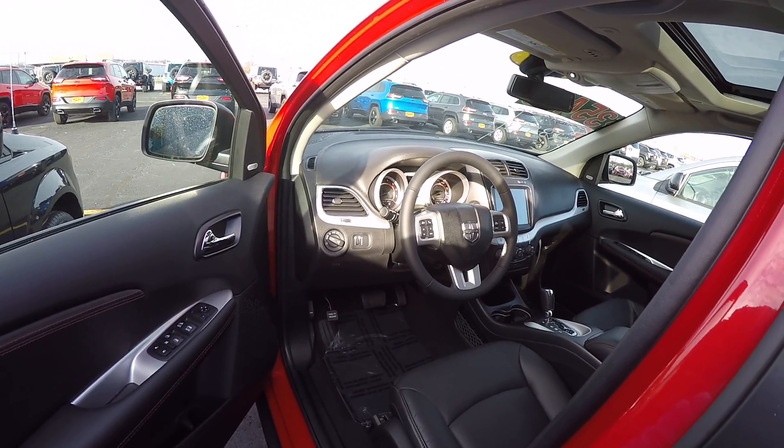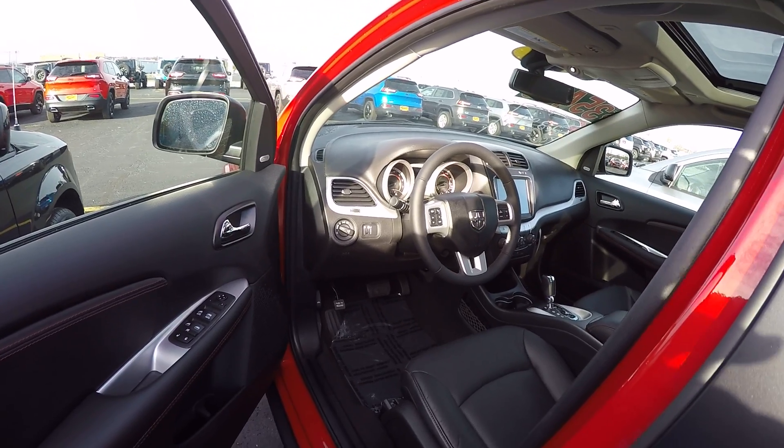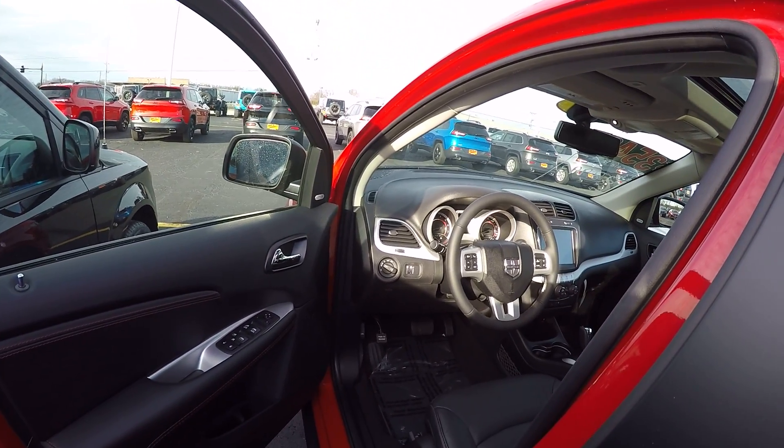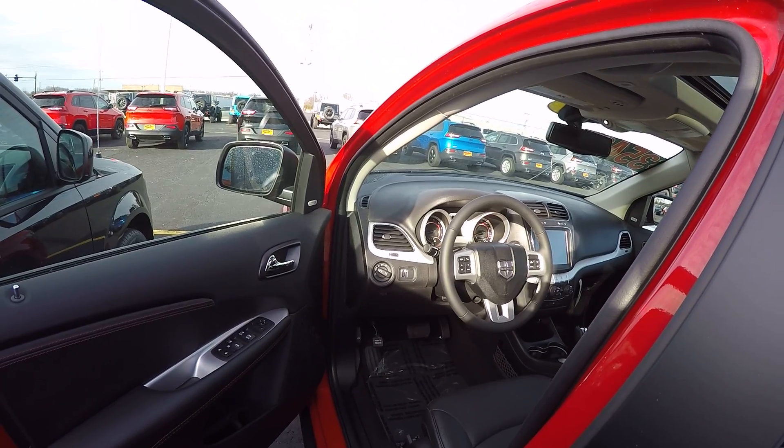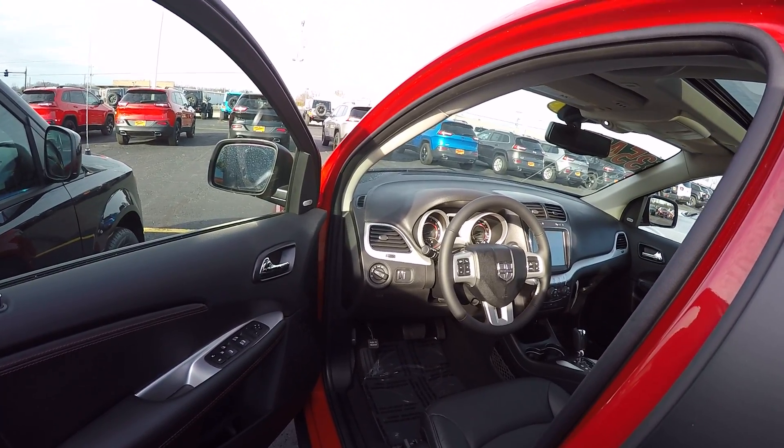This also has keyless and go, and power heated mirrors on the exterior.